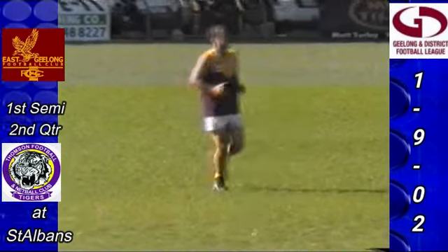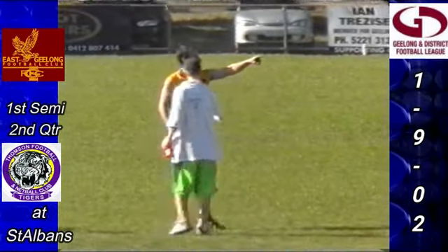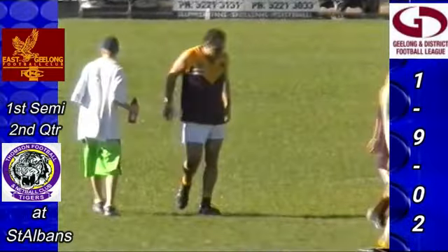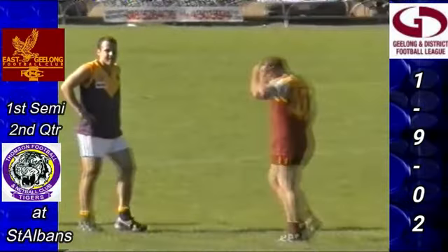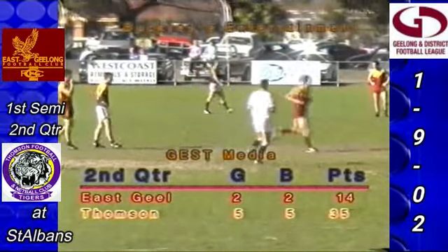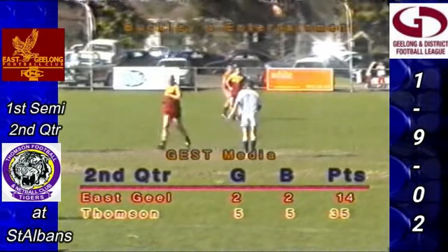They lead East Geelong 2-2-14. Second quarter scoreboard — 45 seconds played. Interesting part of that, Laurie: Coley started on the wing, prepared to run to the drop of the footy, ran further when Maharas had taken the footy, still received the handball and kicked the goal. So prepared to run and got the result. You've got to run into the spots where the footy is likely to come, and that's exactly where he finished up. He got the ball, was able to run on and kick an easy goal. It looked far too easy.